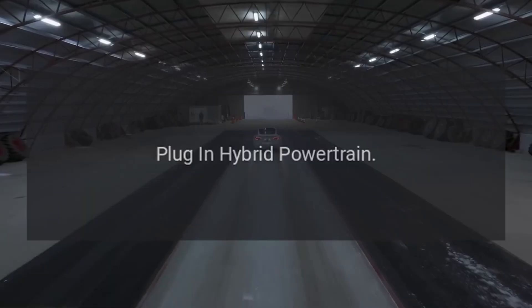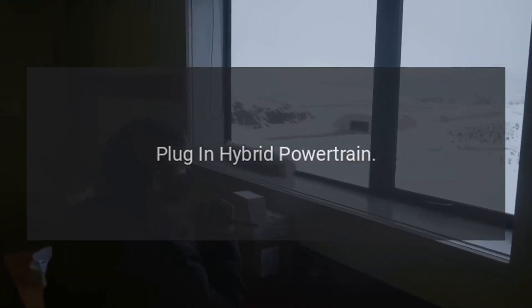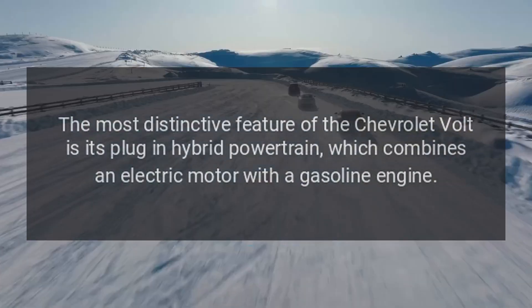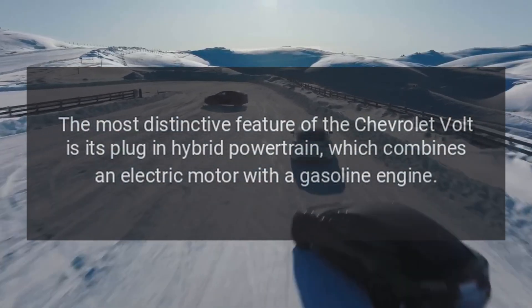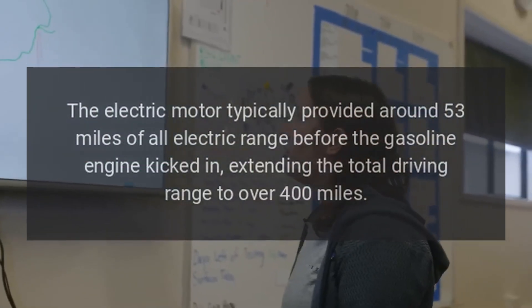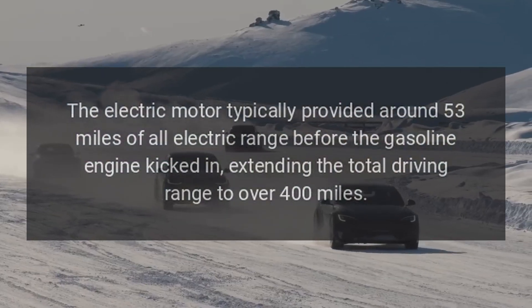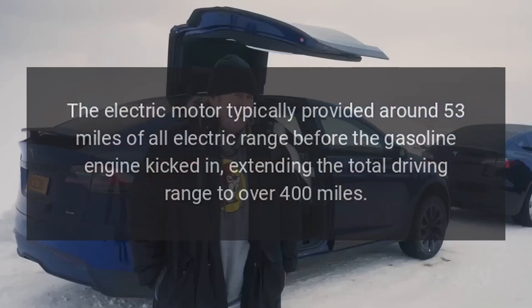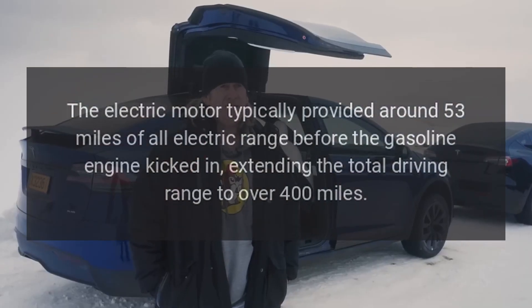1. Plug-in Hybrid Powertrain. The most distinctive feature of the Chevrolet Volt is its plug-in hybrid powertrain, which combines an electric motor with a gasoline engine. The electric motor typically provided around 53 miles of all-electric range before the gasoline engine kicked in, extending the total driving range to over 400 miles.